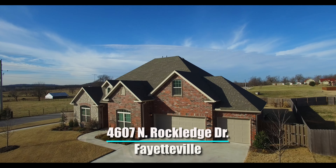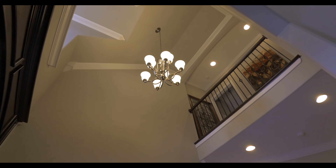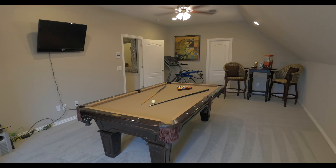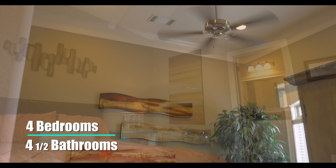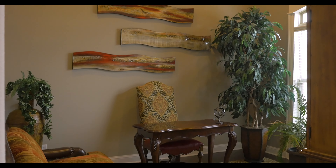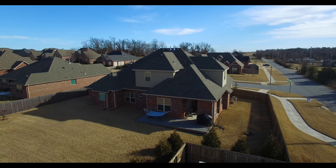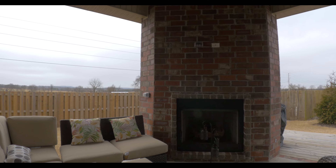4607 North Rockledge Drive in Fayetteville, located in the Copper Creek subdivision. This 3500 square foot plus two-story home comes with a great layout featuring four bedrooms and four and one-half bathrooms, as well as an office that could also be used as a dining room. Built in 2014, the home is in pristine condition and sits on a comfortable one-third of an acre with a spacious backyard featuring a covered back porch with a fireplace.